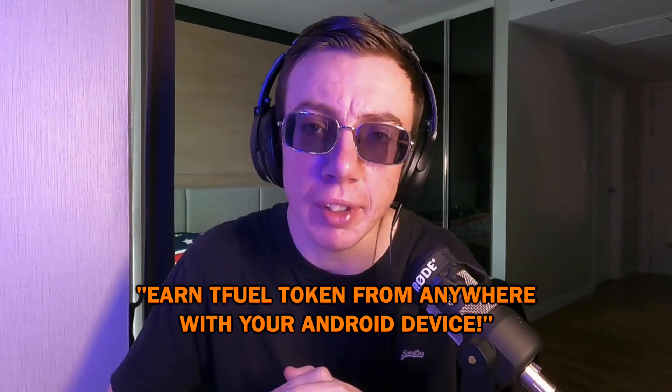But back to the Android app. Imagine this: Theta announces the release of the Edge Node Android app, they start a paid ad campaign on Twitter that says something simple like 'earn Tfuel tokens from anywhere with your Android device,' and they can have it linked up with a YouTube video that shows how it works and explains the Edge Cloud network. I guarantee you that ad campaign does well. There is no world where you can't sell the idea of free money to people. And it's not like they don't have the money to do it.